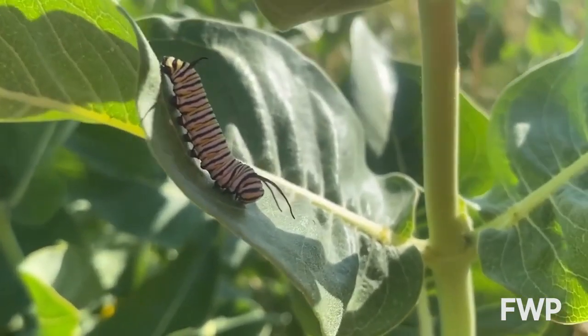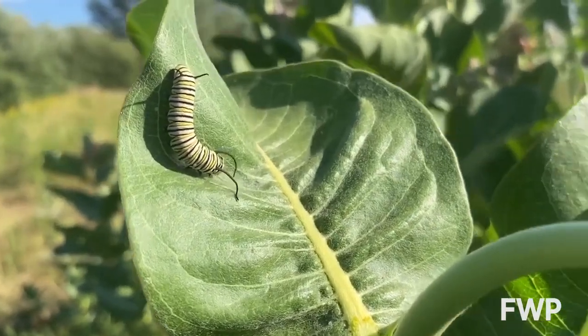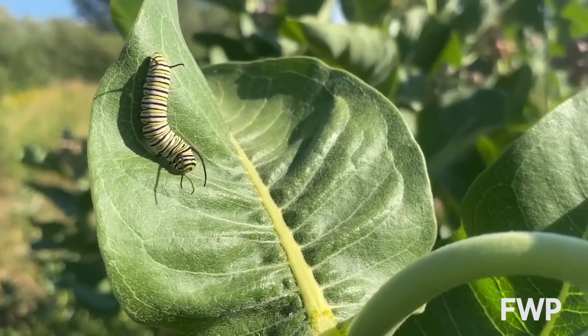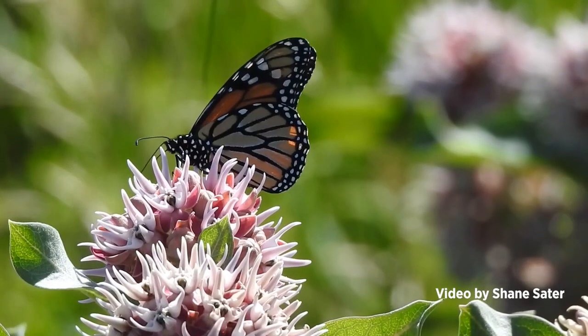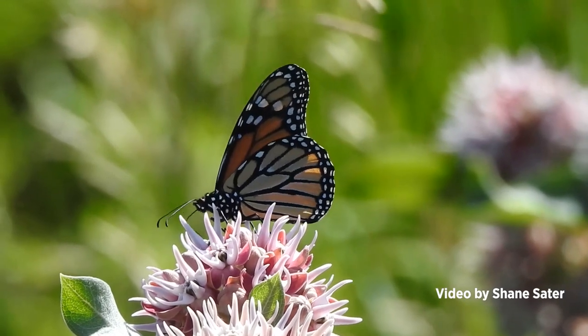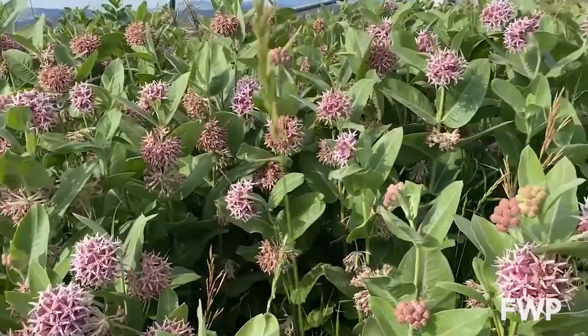Monarch butterflies are one of those species that are very specialized in terms of their larval host plants — milkweeds are their only larval host plants. Monarchs were actually just recently listed as endangered by the International Union for the Conservation of Nature. That's not like a U.S. Fish and Wildlife Service endangered species listing; it doesn't hold legal weight, but it's telling us that this is a species that's in trouble.